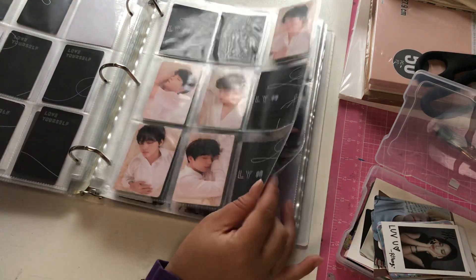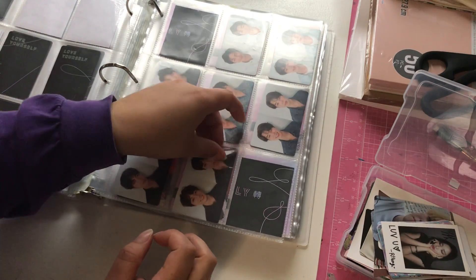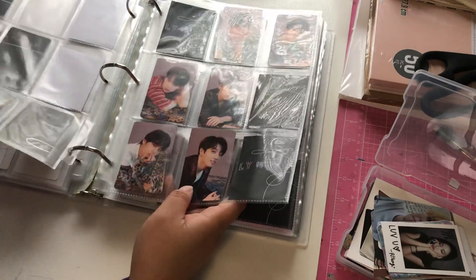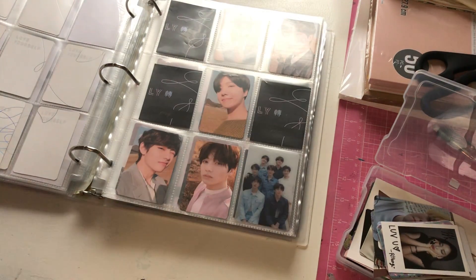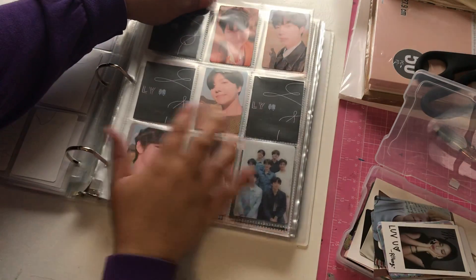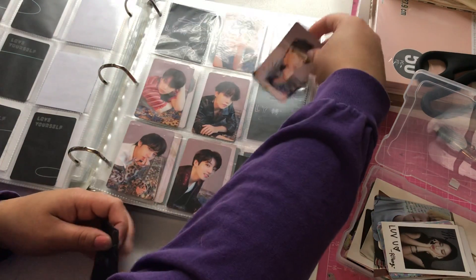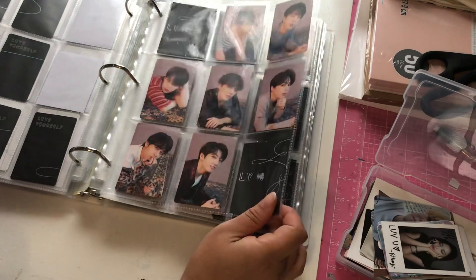I'm so excited for 8Teaze's comeback — the concept photos are really getting me. Oh my gosh, this is complete! I only need two photo cards to complete this collection, and then two more for the other version. I need two photo cards for Y, because I have the options right here, and two photo cards for You. So if you're selling Yoongi or Jimin for Y, or Namjoon or Jimin for You, please let me know. Oh my god, this one is complete too — I love this!